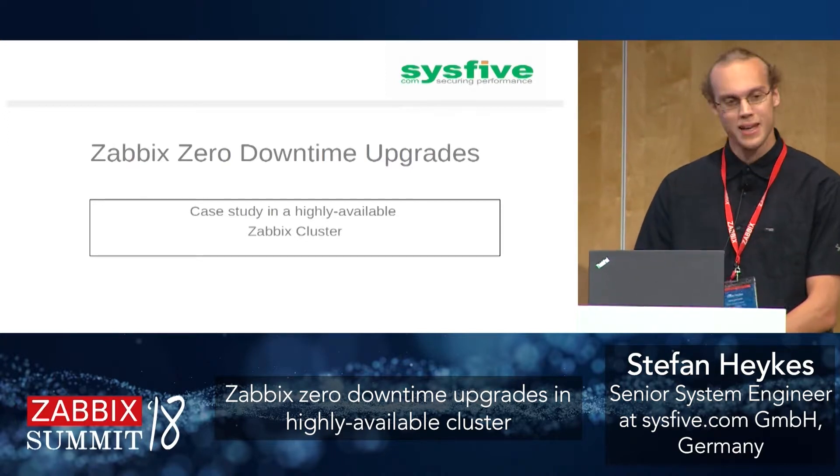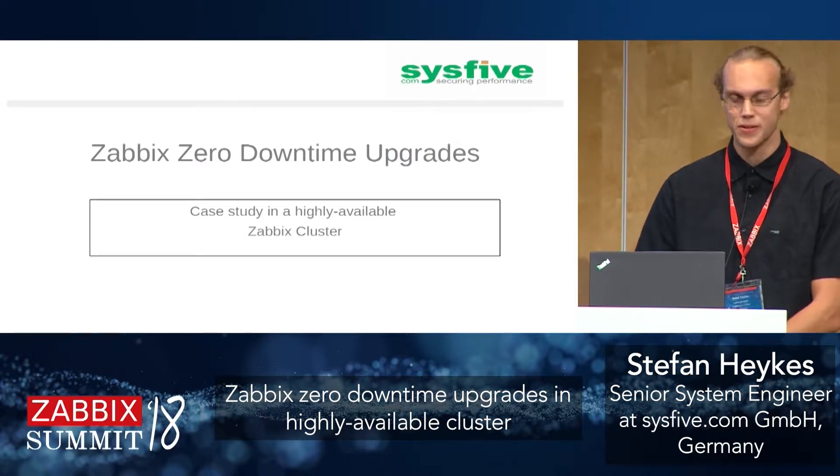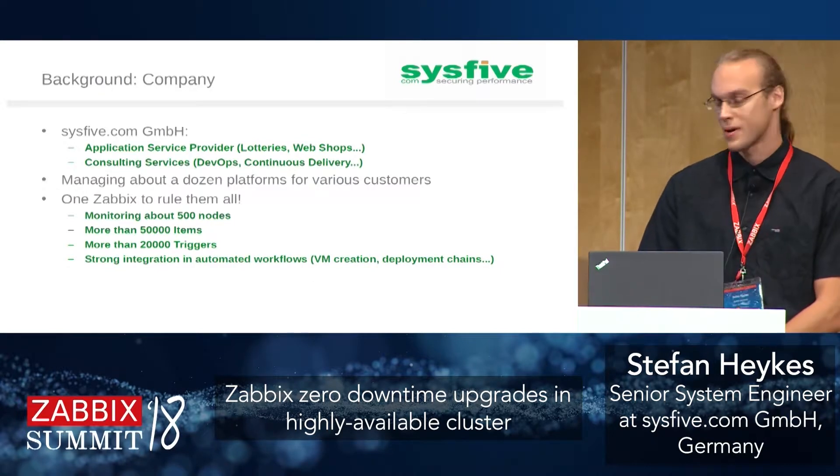My name is Stefan Eikes and I'm going to talk about zero downtime upgrades — or how we plan to do them at our own Zabbix cluster. First, I'll talk about our company background, how our Zabbix setup looks and why, then the workflow we plan for the next upgrade, and finally a small live demonstration of one piece of that automated workflow.